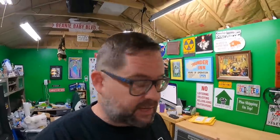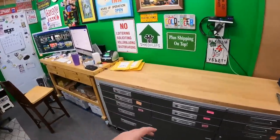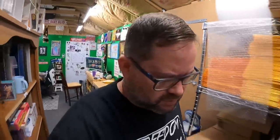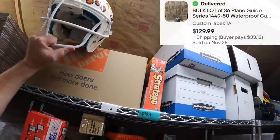I went ahead and got four box resizer reorders done. Those are ready to roll, and all the other USPS stuff is ready to roll. Now I'm going to pull some UPS stuff.